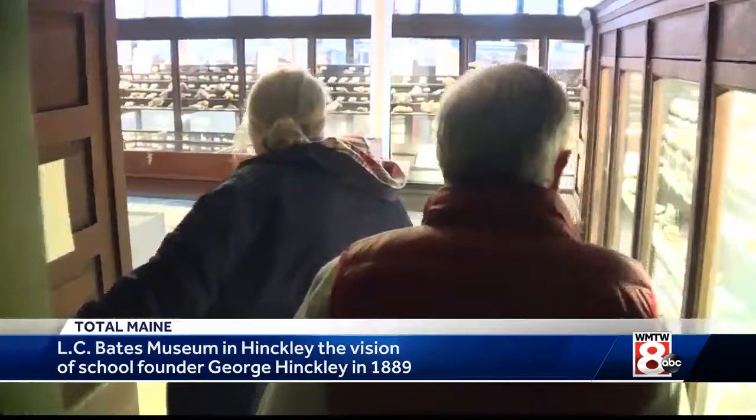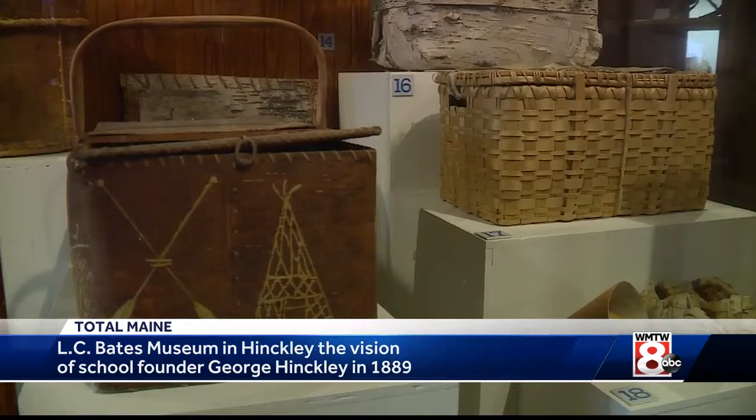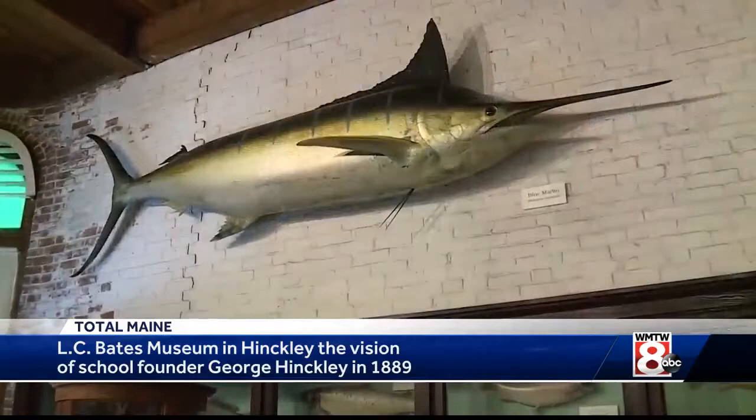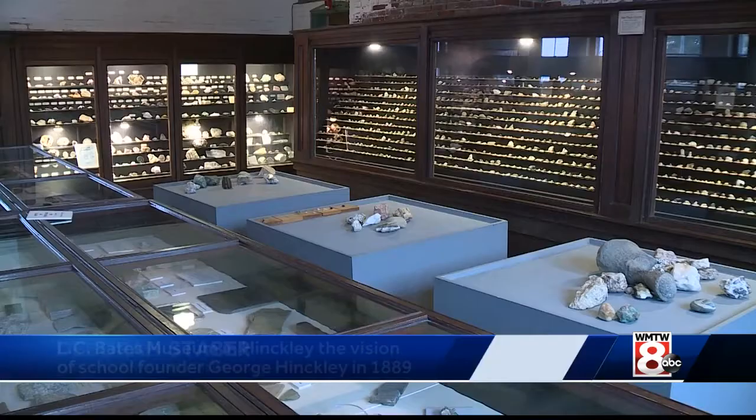Deborah Staber has run the museum now for 25 years, caring for this aging collection which in many cases dates back to the early 1900s. The blue marlin was caught by Ernest Hemingway — to say the least, an eclectic assortment of mementos which Hinckley managed to secure from donors all around the world. Mr. Hinckley got around; he traveled. He didn't sit here because he was also promoting the home for children — he would go to New York, he would travel.